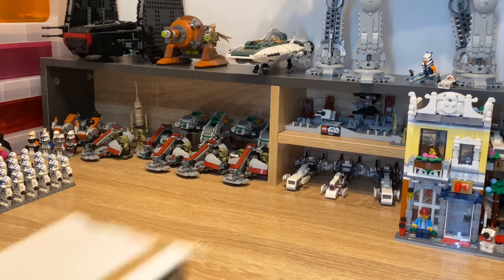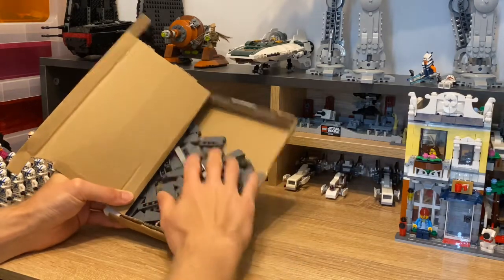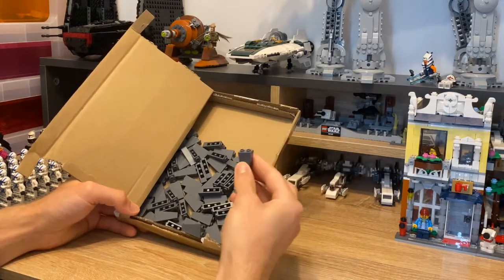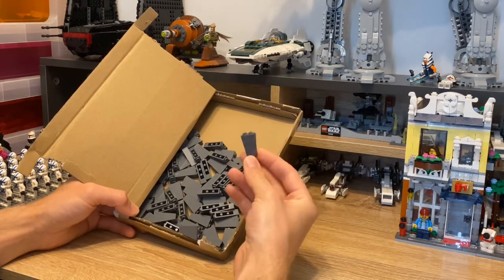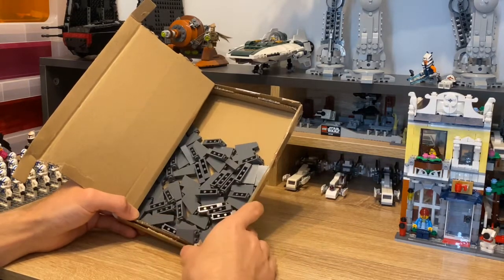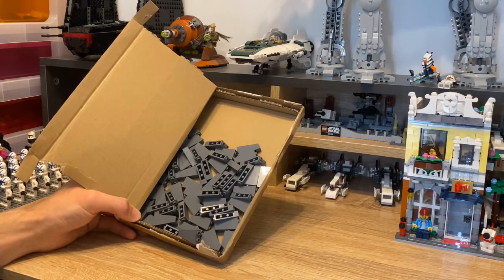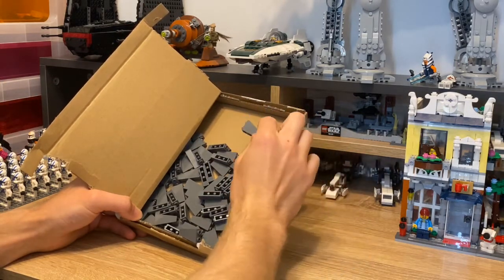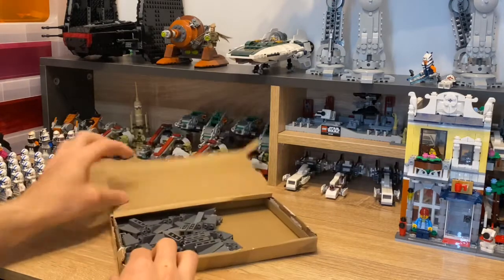We are nearing the end of my haul now, but the next thing I have is something I've been dying to get for some time - the three-by-one inverted dark bluish gray slopes. This is really going to help my MOC. I'm actually thinking of destroying the MOC and starting again, doing a new different type - maybe a smaller one to start with - and really incorporating the 501st troops and using these slopes.